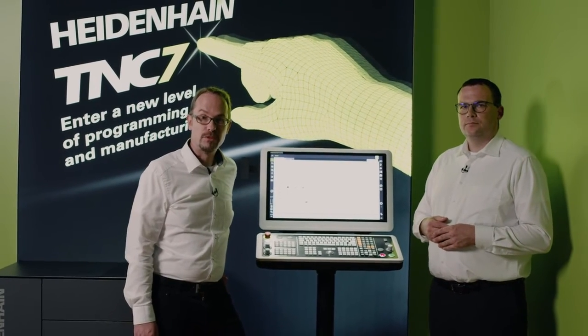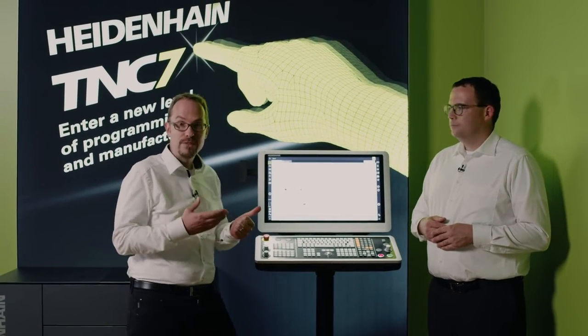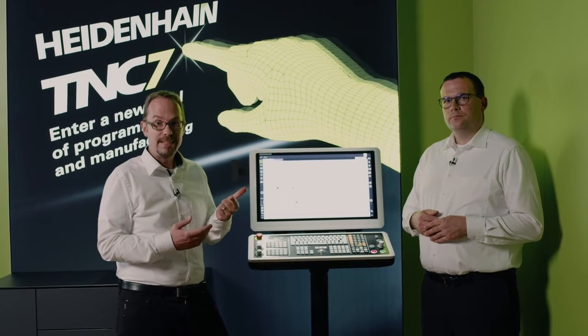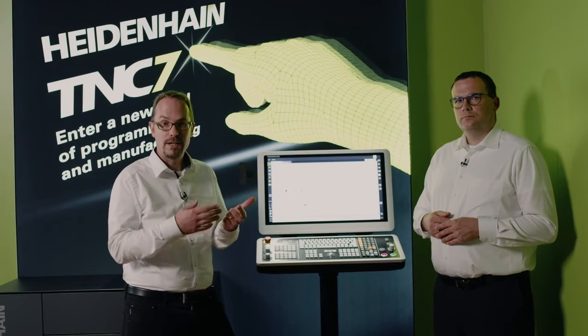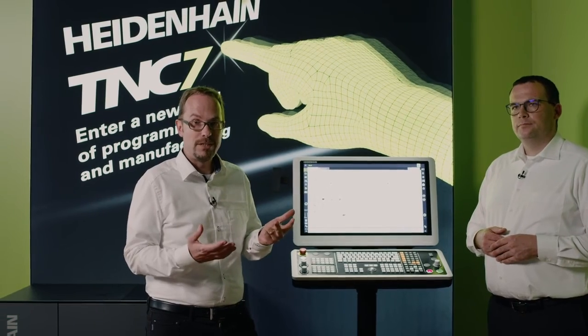This is the end of our webinar. Let me briefly summarize the highlights of the TNC7. First: the TNC7 is intuitively operable with a new user interface designed entirely for touch operation. Second: the TNC7 is task-focused — we've created new probing functions to measure and align workpieces and to graphically align workholding equipment. Third: the TNC7 can be customized to your individual needs, meaning you place the screen contents wherever you want, or use favorites to easily see the most important things you need for your daily work.